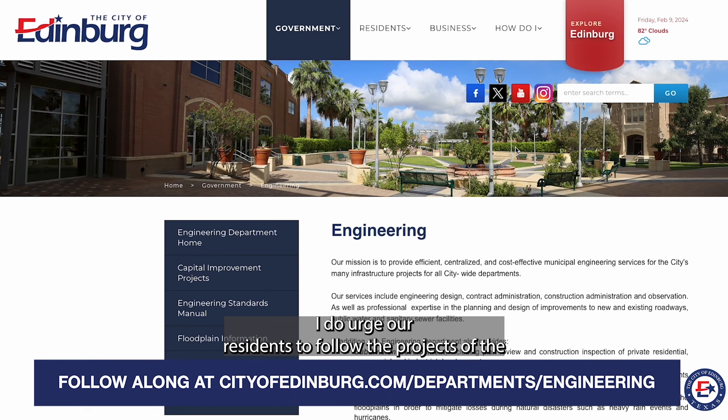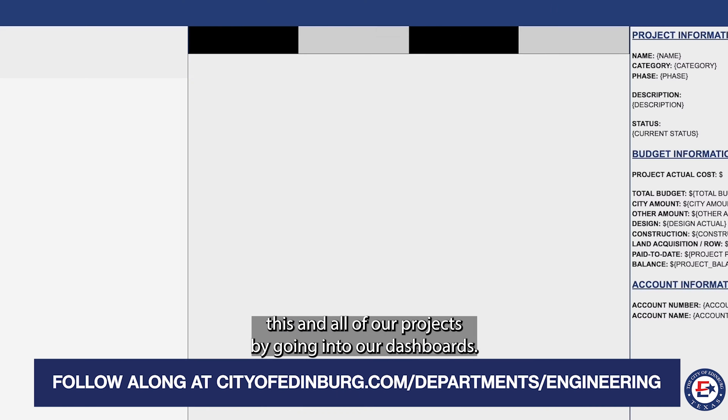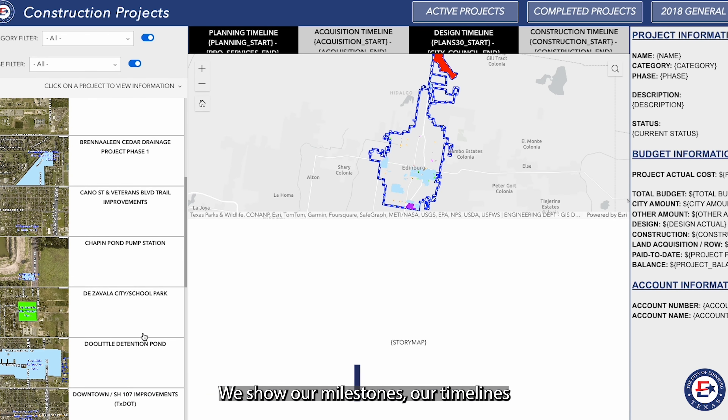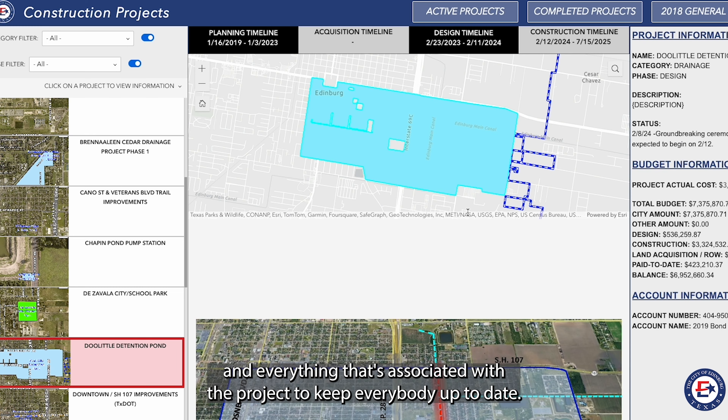I do urge our residents to follow the projects — this and all of our projects — by going into our dashboard. We update those weekly. We show our milestones, our timelines, and everything that's associated with the project to keep everybody up to date.